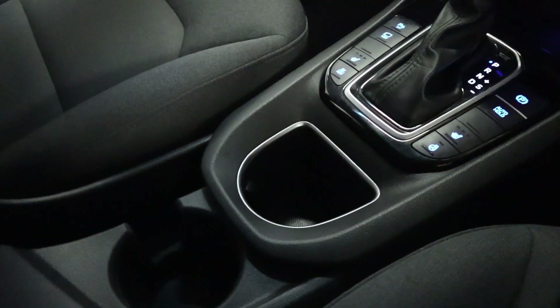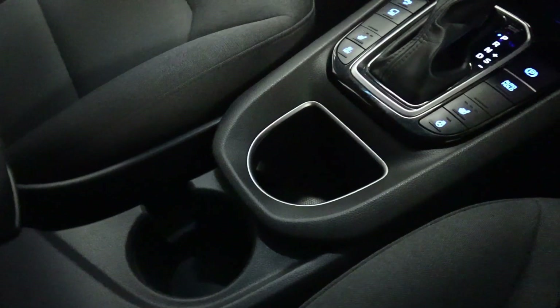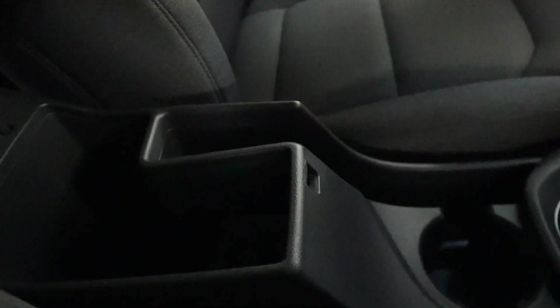Behind this you've got cup holders, nice and spacious, and last but not least, storage inside of your armrest.